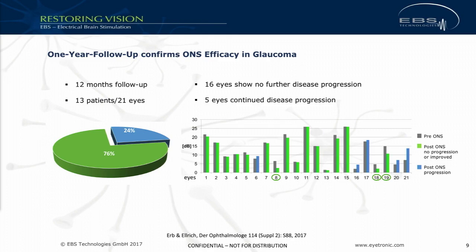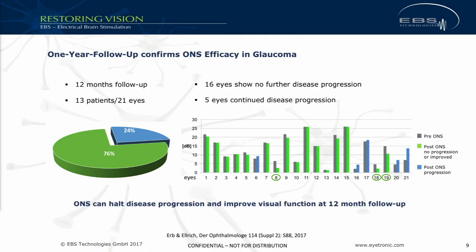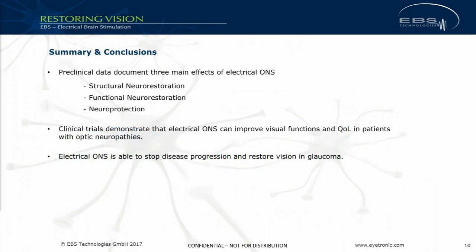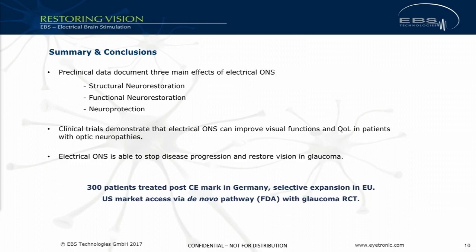More importantly, we have also seen confirmation that in some eyes there is a significant drop in IOP as well — looking at eyes 8, 18, and 19 on the slide, you see improvement at 12 months. In summary: there is pre-clinical proof that neuromodulation in ophthalmology works, and clinical proof as shown in patient data. We have treated 300 patients so far in Germany across six centers, and we are preparing US market access with a randomized controlled trial that we want to kick off next year.